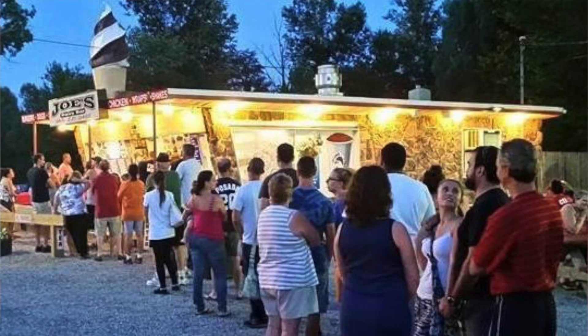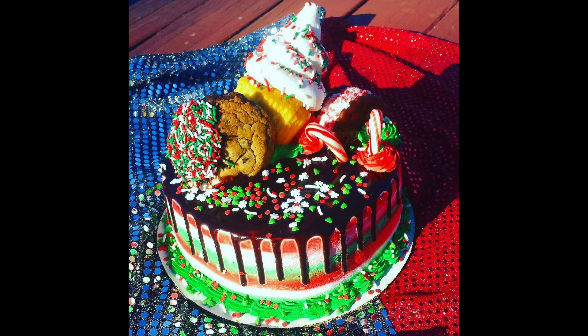Hey, what's up everybody! It's Stacey Storino from Joe's Dairy Bar & Grill, and in this video I'm going to show you what our multiple award-winning ice cream stand goes through to create our way over-the-top Christmas Freak Cake.